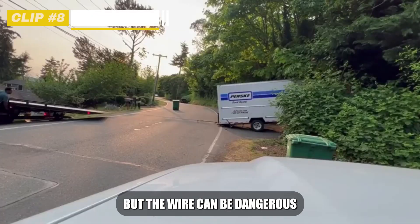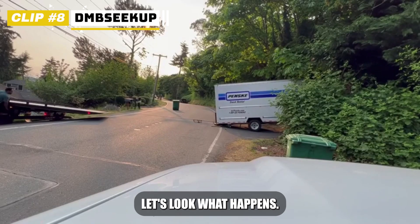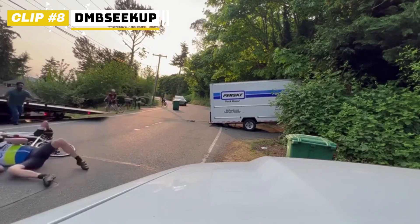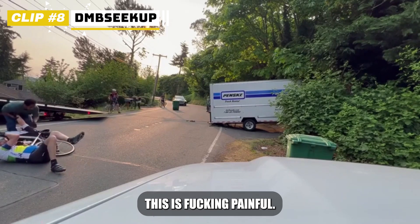They are towing this truck but the wire can be dangerous because it's hard to see for other people in traffic. Let's look what happens. And I'm pretty sure this is fucking painful.